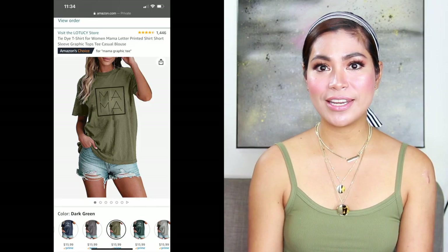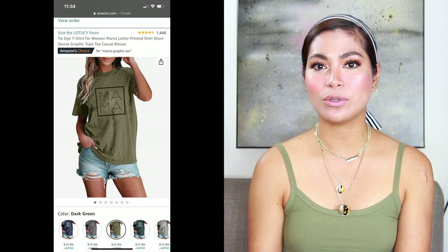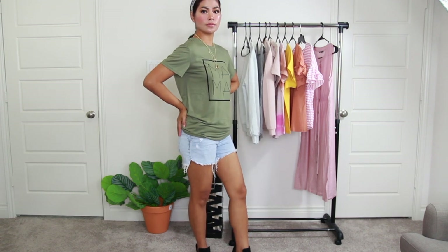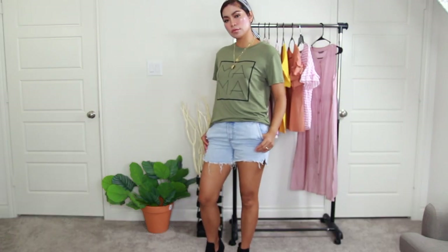The second one is another Amazon Choice — the tie-dye t-shirt for women, a mama letter printed t-shirt with short sleeve graphic antique casual blouse. The price is $15 on Amazon. It is soft to touch, comfortable, and breathable. It's also perfect for casual street, office, home, school, daily wear, or vacation. It looks great with jeans, shorts, leggings, or boots.